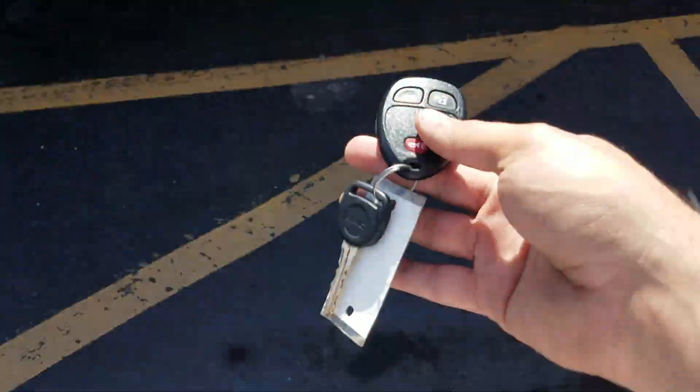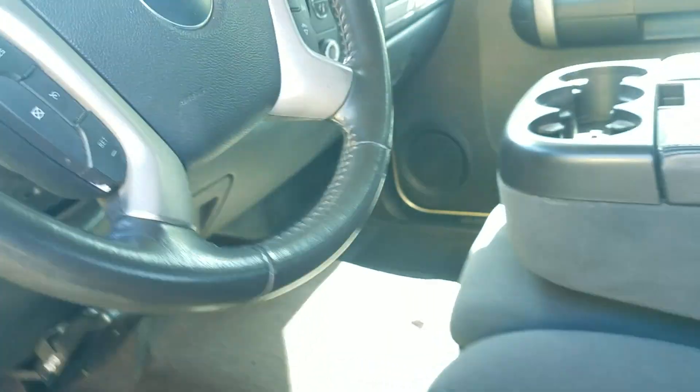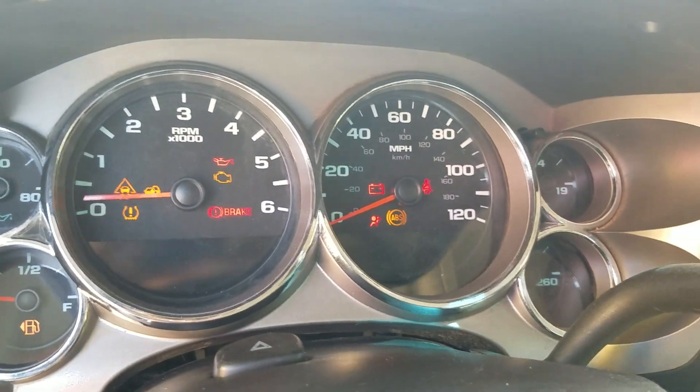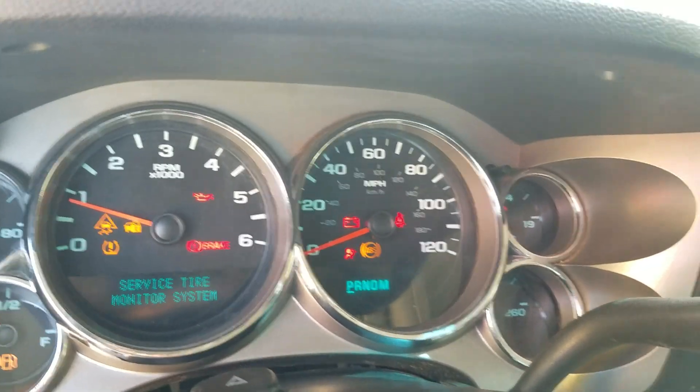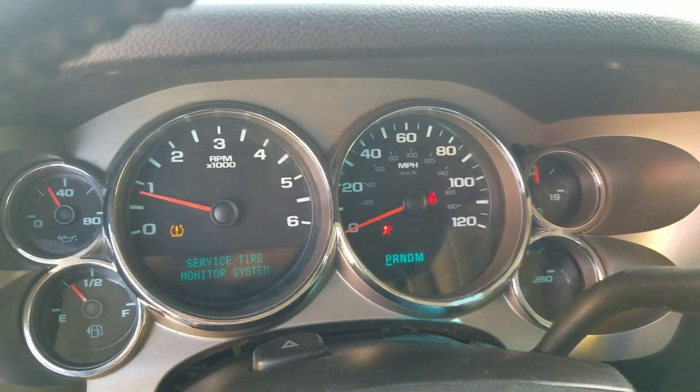We go the extra mile so you know exactly what you're getting. This truck has one key and one fob — we can make additional fobs if you'd like, on your dime. When I hop in and start the truck up, it fires right up, the radio works, and you can see there are no check engine lights, no airbag lights, no dummy lights staying on. Looks pretty good.